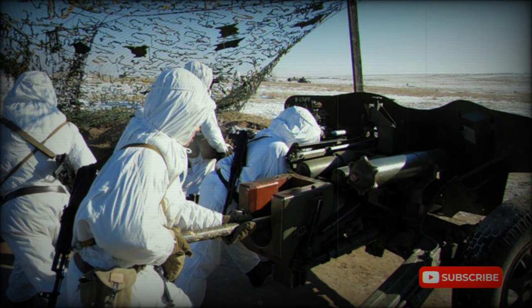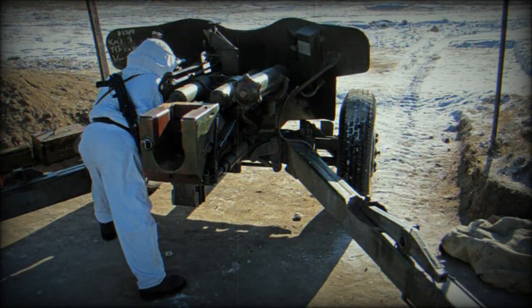The APFSDS round has a maximum range of 3 km. The HEAT round has a maximum range of 5.95 km. The HEFRAG round has a maximum range of 8.2 km.